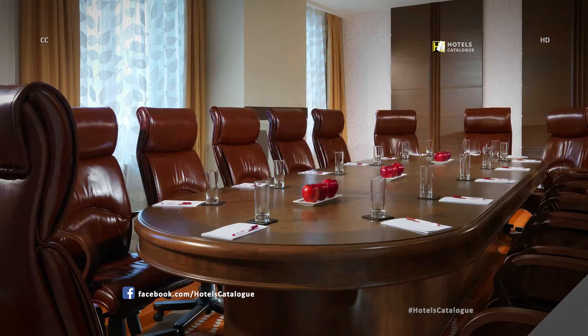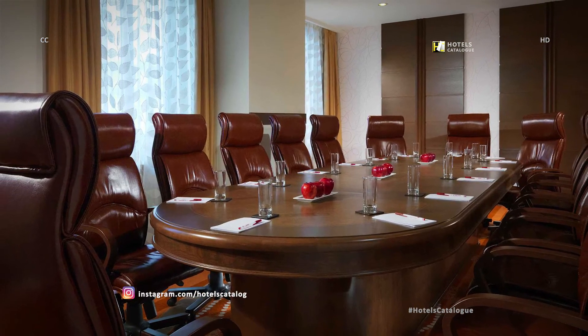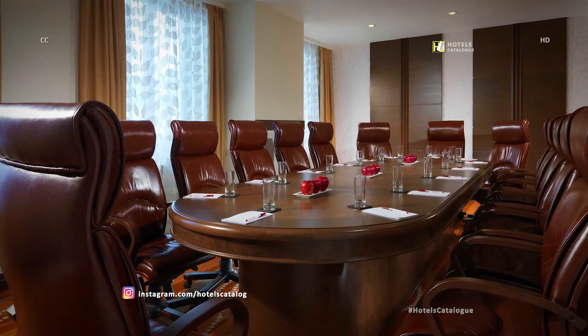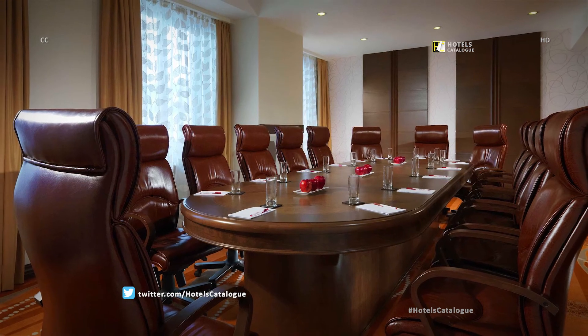Our sunlit Tsaghkadzor meeting room is a perfect place for an executive meeting and other events requiring privacy, impeccable service, and an intimate ambiance. The professional event planners at our Tsaghkadzor Hotel will be happy to save you many hours.